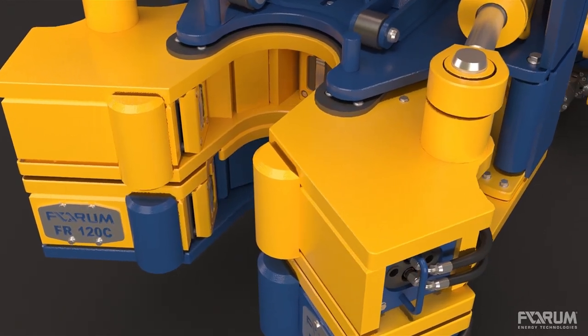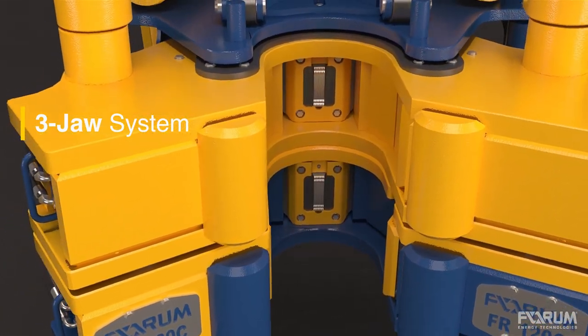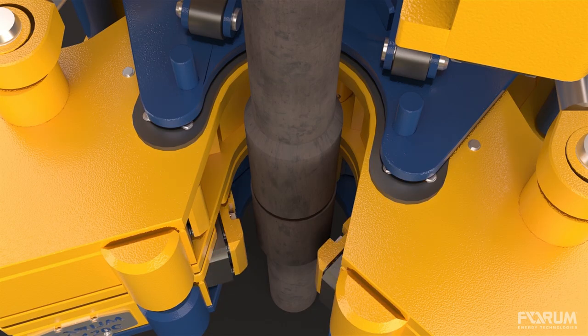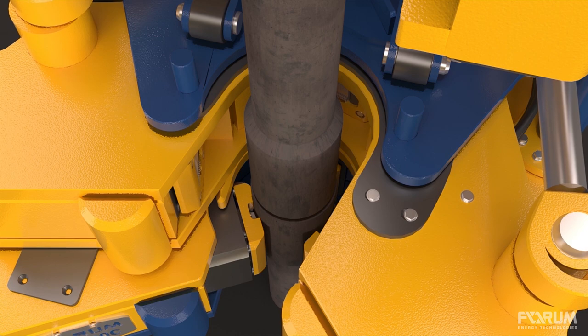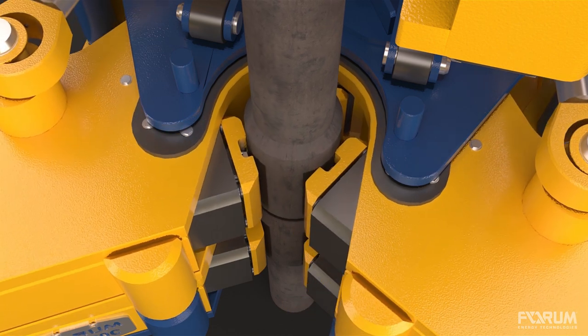The FR 120C's three-jaw gripping system provides improved circumferential gripping, which mitigates deformation of the box during makeup. With unprecedented accuracy in torque application, tool joint slippage is significantly reduced, increasing die life and reducing downtime.